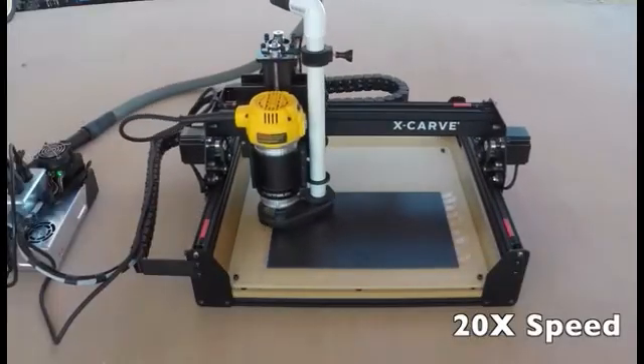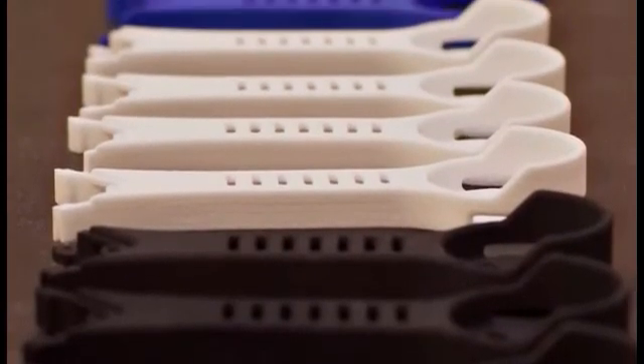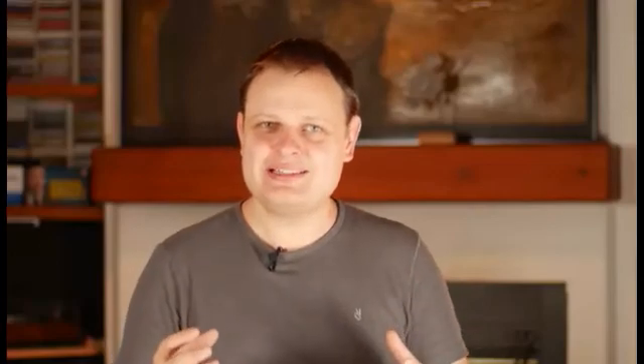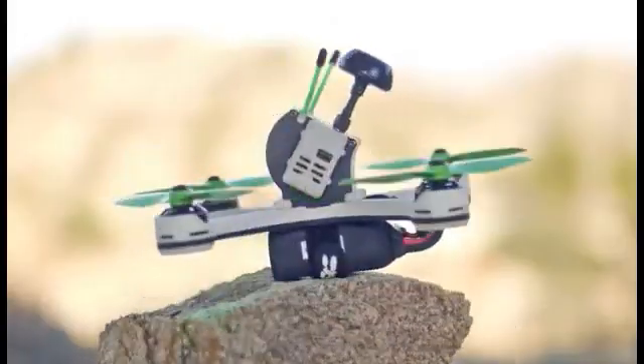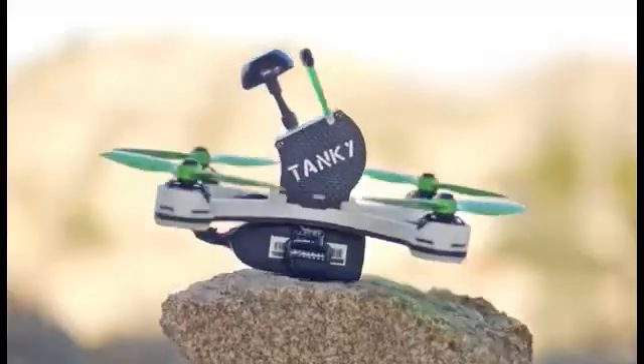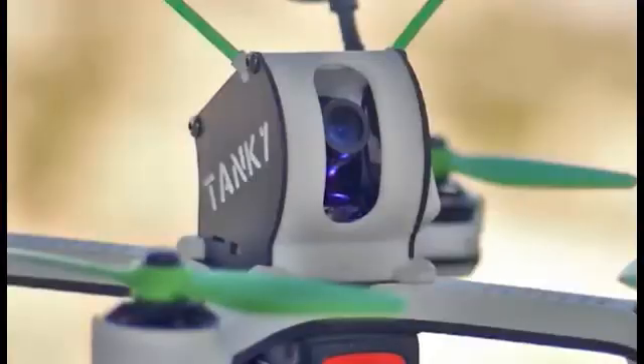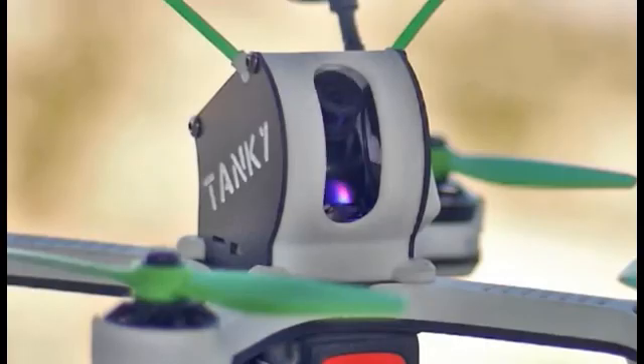We built Tanki with a carbon fiber skeleton for rigidity, and a polycarbonate skin to give it extreme toughness. Tanki is perfectly balanced, and incredibly light, fast, and durable. It is equipped with 16 programmable LEDs for nighttime flying, and a tiltable FPV camera that allows you to fly around slowly, or really lean in and hit incredible speeds.